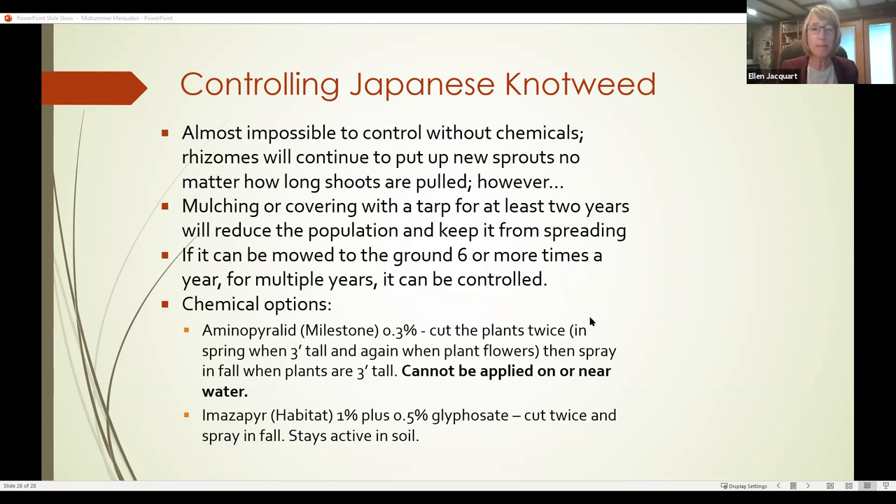For chemical control, the recommendation is to cut knotweed a couple of times before using chemicals. In May when it's about three feet tall, cut it to the ground. Let it come up again, let it start flowering in three or four weeks, then cut it again down to the ground. Let it re-sprout, and when it's three feet tall late in the season, that's when you start with the chemical. Two cuts, then the chemical — this should give you an idea of how hard this one is to kill.